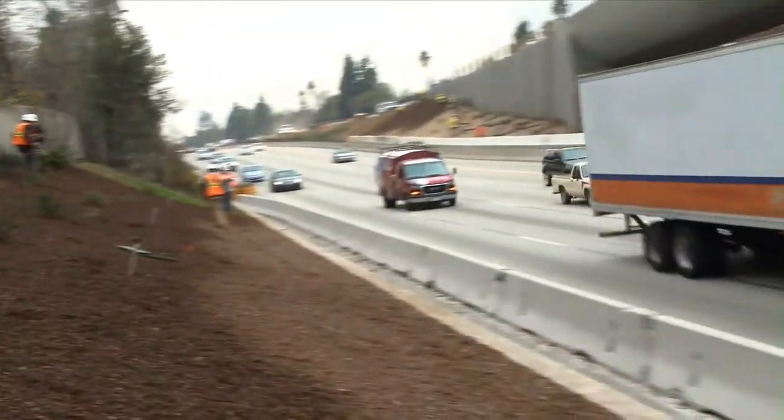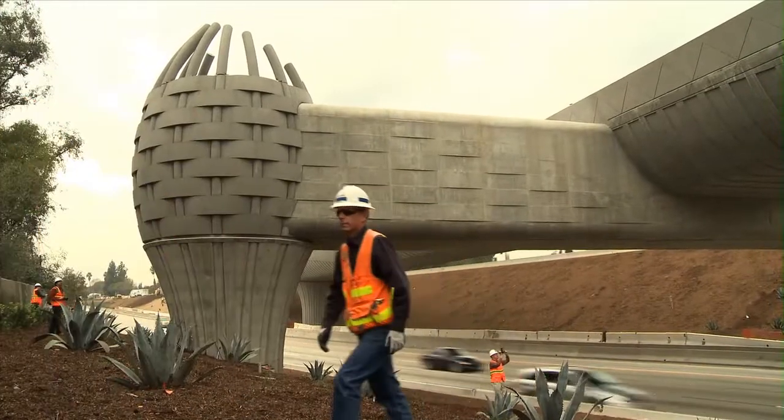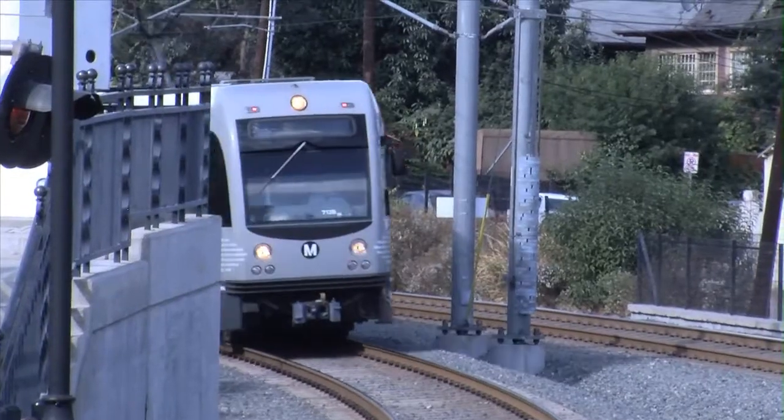For now, the bridge is a visible reminder to the hundreds of thousands of motorists that pass it each day that a better, more sustainable future is underway. The Foothill Extension from Pasadena to Azusa will be completed in 2015.